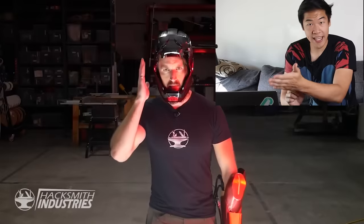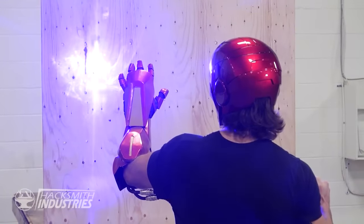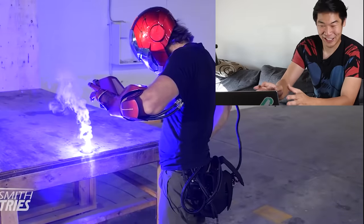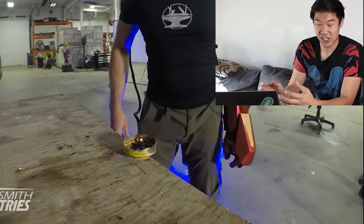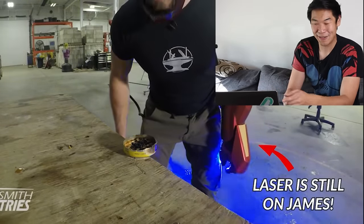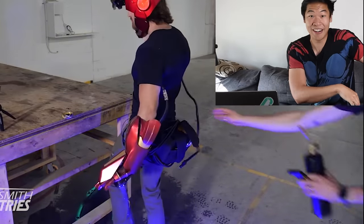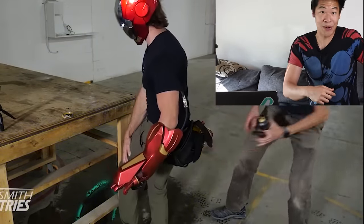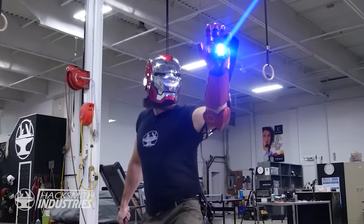Up next, you got James Hobson, the Hacksmith. He's got a real repulsor and a cool-looking helmet. This one looks like it's a laser, so it doesn't have any oomph. It's almost too real, because what happens is the machine fails — the laser stays on. If you're gonna make a machine, make sure when it fails, it turns off. He ends up burning his own leg, and then almost blinds himself because your instinct when you burn is to look at the thing being burned — and with that laser, that will instantly blind you. Kudos to James for leaving this in the final video; it's really important to show when we mess up. For teaching us a valuable lesson and making a real repulsor, James, I give you 2 out of 10 stars.